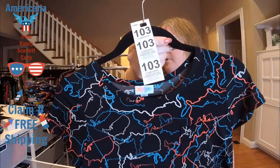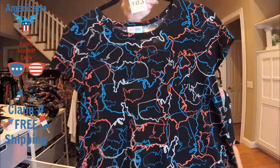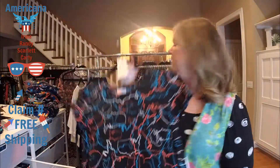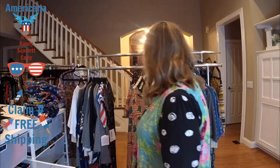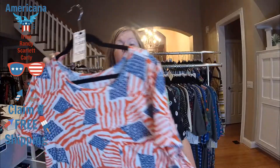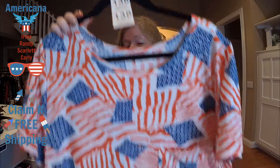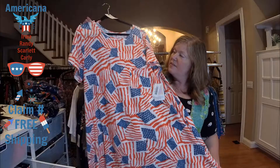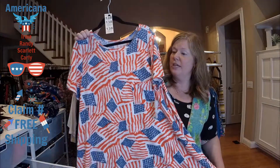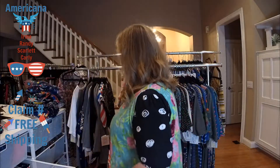Item number 103 is a size 12 Scarlet — it has a United States print with white, a little teal, and a coral color, super pretty. Last but not least, my favorite Carly pattern: item number 138 is a three extra large Carly with American flags print — just love this pattern.